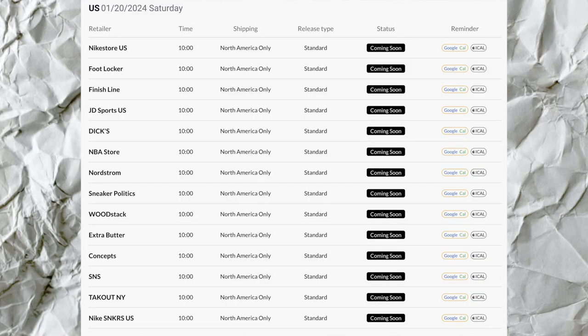The whole lineup is going to be releasing for the entire family, which I really do feel that this is a family set sneaker. It looks like a family set sneaker. And for anybody wondering when and where these are going to drop — January 20th — and it's not only on the sneakers app. This is also dropping at Dick's Sporting Goods, Finish Line, JD Sports, and multiple other places. So it's really convenient to get these sneakers.